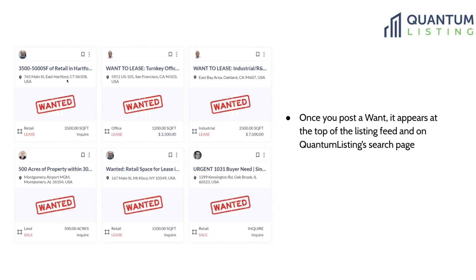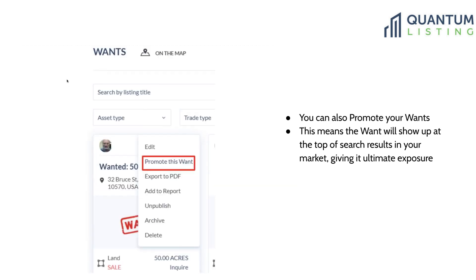This is what a want looks like when it's posted on Quantum Listing — this is a want search, which is why you see six in a row. Just as you can promote your listings to the top of searches in your market, you can also promote your wants, so the want will show up at the top of search results and get as much exposure as possible.